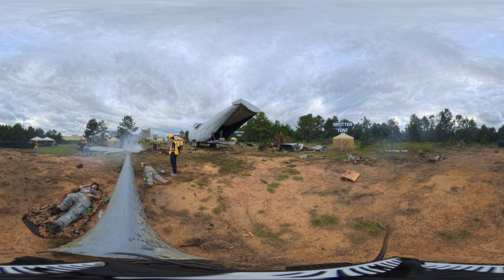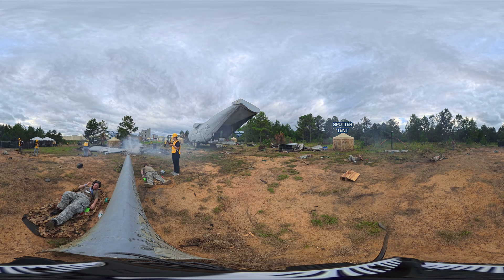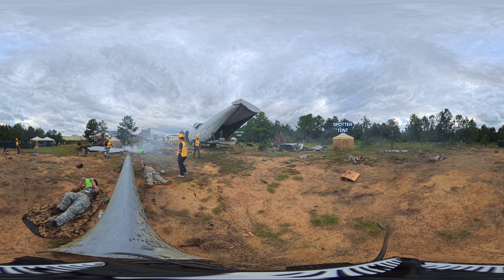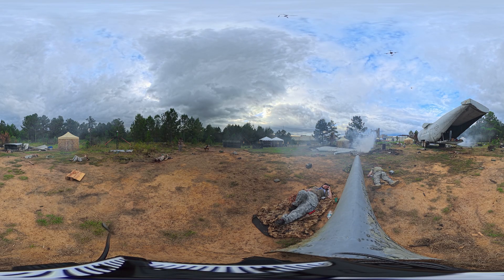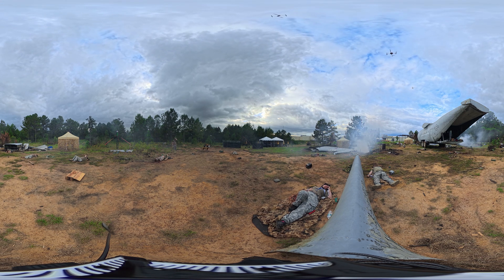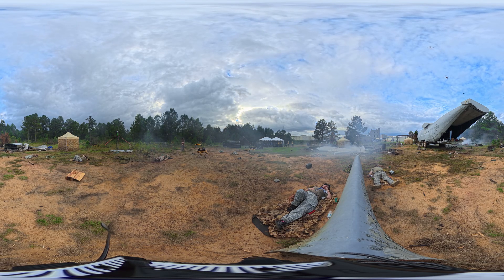Around the site, camouflaged observation tents house spotters who monitor safety and ensure casualties stay in character. Casualties, using a simple red and green flag system, maintain communication without disrupting the competition. As the aerial drones scan from above and ground vehicles weave through obstacles below, each are searching for and assessing casualties. Every detection and every triage assessment is transmitted live to the command center. This is more than a competition — it's a stress test for technologies that could one day change how medics operate in combat, disaster zones, and beyond.